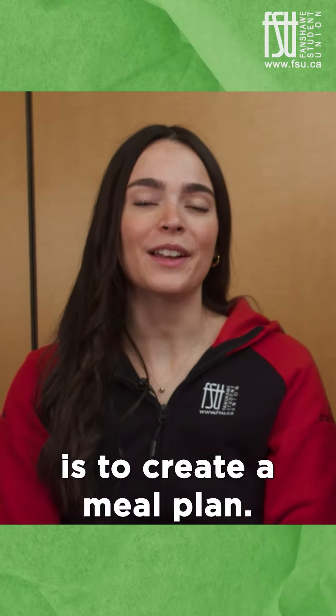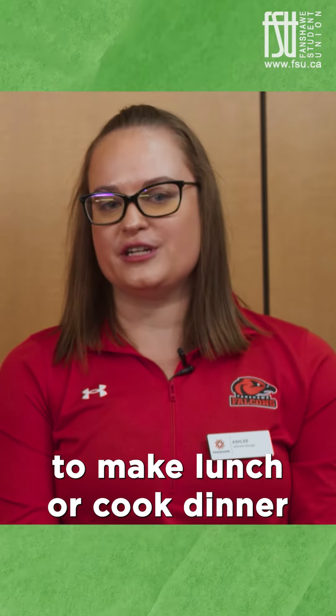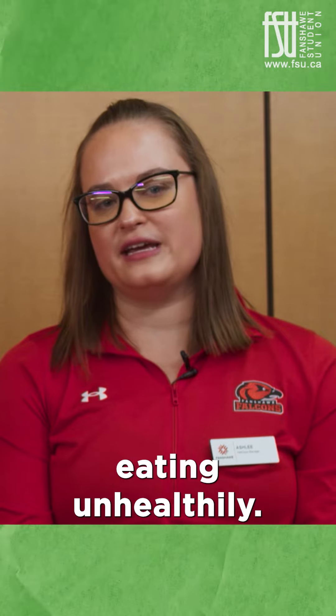The first tip we have is to create a meal plan. As a student, we know it's hard to make lunch or cook dinner when you're busy juggling classes and homework. However, by creating a meal plan, it allows you to plan out what you will be eating every day, taking the pressure off not knowing what to make, and avoiding eating unhealthily.